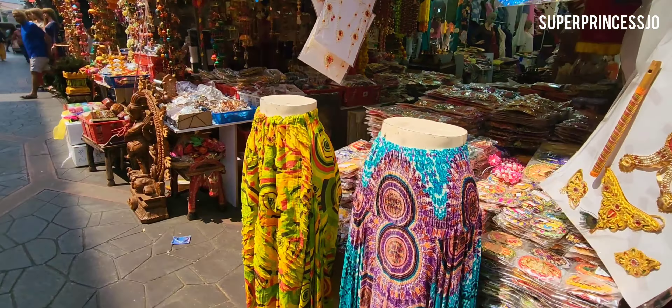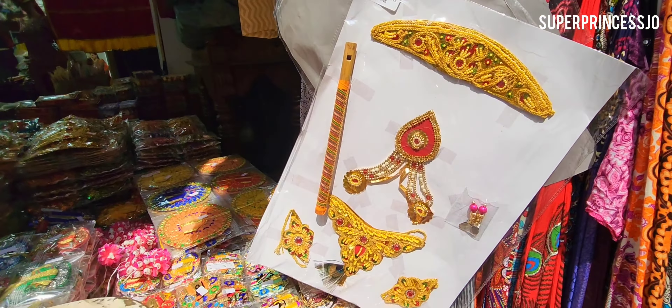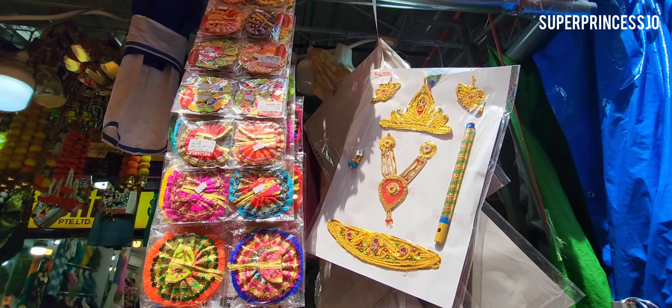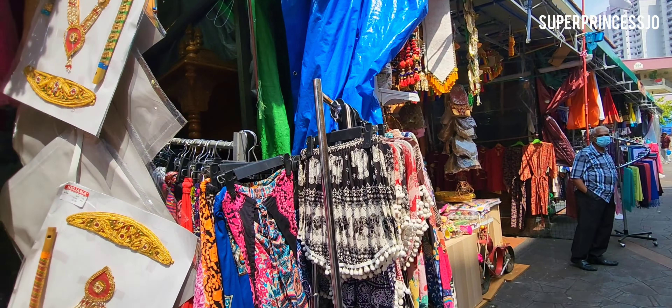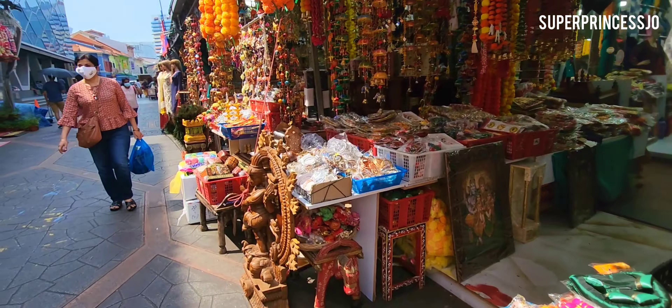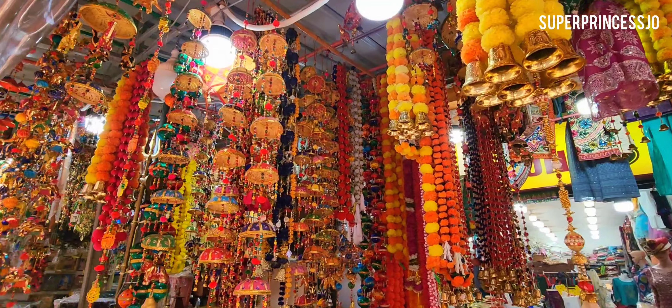If you want to shop early for your festivals, you can definitely come. I see a lot of new collection this time — Janmashtami is next week and they already have Krishna dresses and jewelry here, in all sizes. They also have rangolis and basically half the year's festive season items are here, so I'm sure you can come early and enjoy yourself.